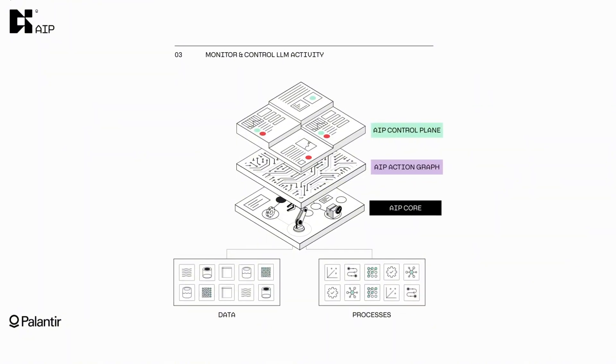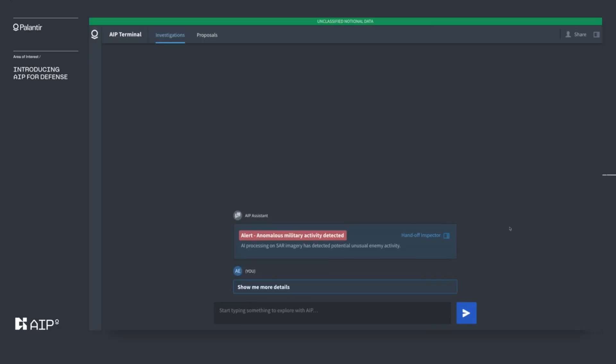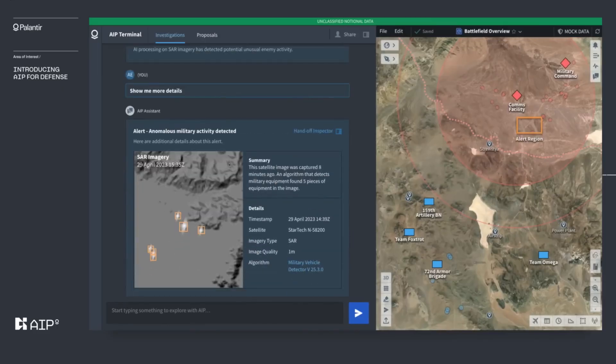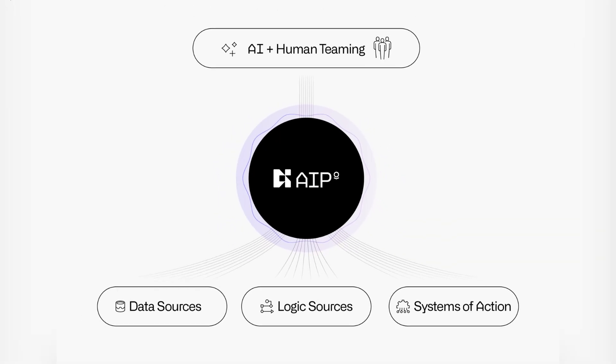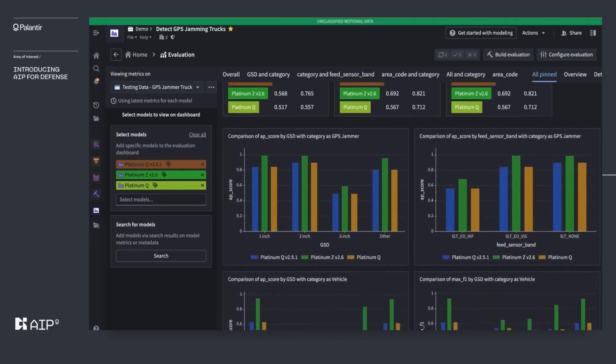Let's start with something so insane it sounds fake. Palantir built an AI system that talks like ChatGPT, but it's trained for war. It's called AIP — the Artificial Intelligence Platform — and if that name sounds boring, it's because Palantir intentionally undersells it. Because what AIP actually does is wild.